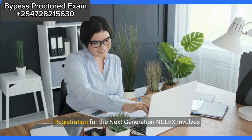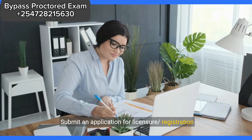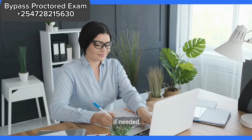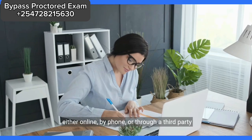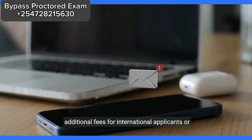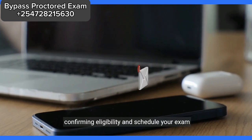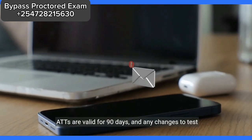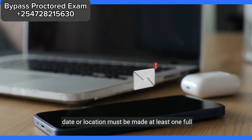Registration for the Next Generation NCLEX involves several steps. Ensure you meet all requirements set by your nursing regulatory body, NRB. Submit an application for licensure registration to your NRB, including any accommodation requests if needed. Register with Pearson VUE, the testing provider, either online, by phone, or through a third party such as your nursing school. Pay the NCLEX registration fee of $200, with additional fees for international applicants or exam type changes. Receive your authorization to test, ATT, email confirming eligibility, and schedule your exam through Pearson VUE. Select a testing location and date. ATTs are valid for 90 days, and any changes to test date or location must be made at least one full business day before the exam.